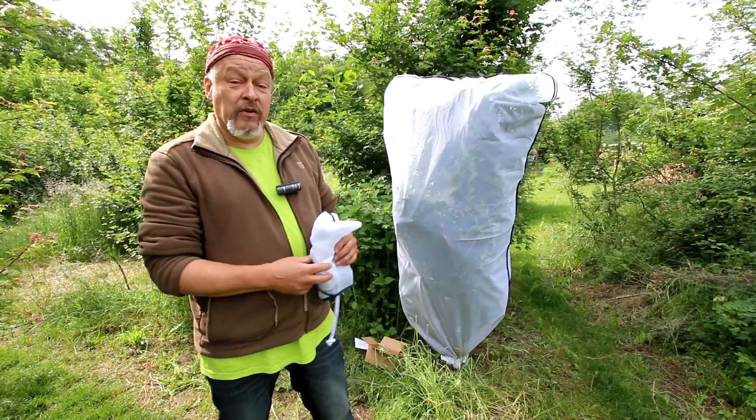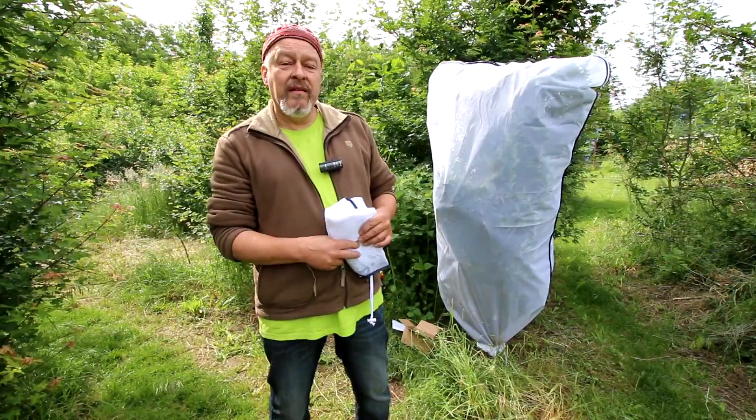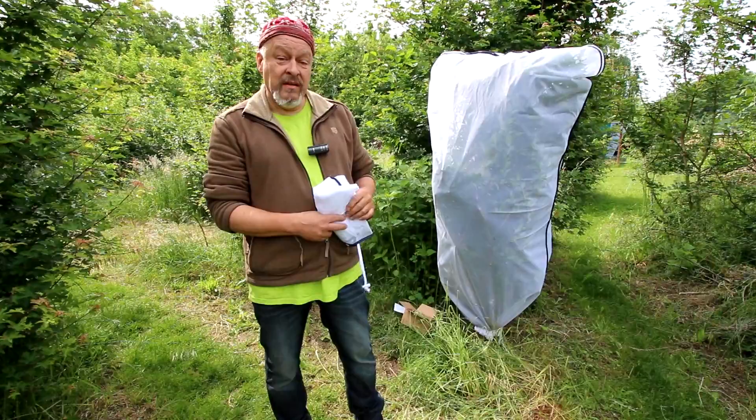What you see here is part of a research project of the Zurich University of Applied Sciences in Wädenswil, where we try to find out whether we can rear and cultivate an edible insect outside in our temperate reaches.